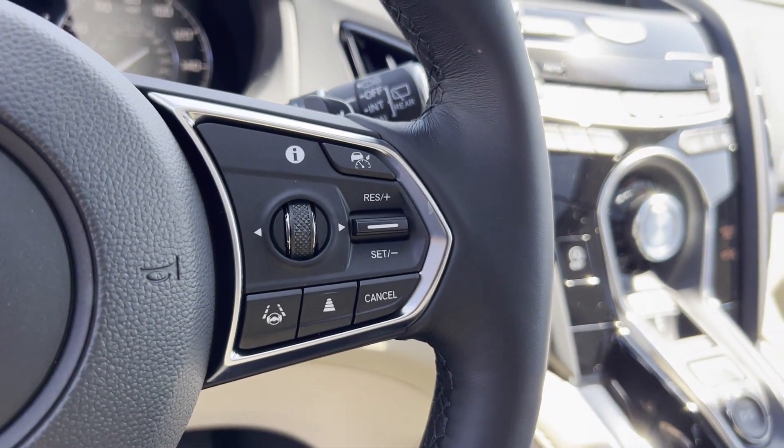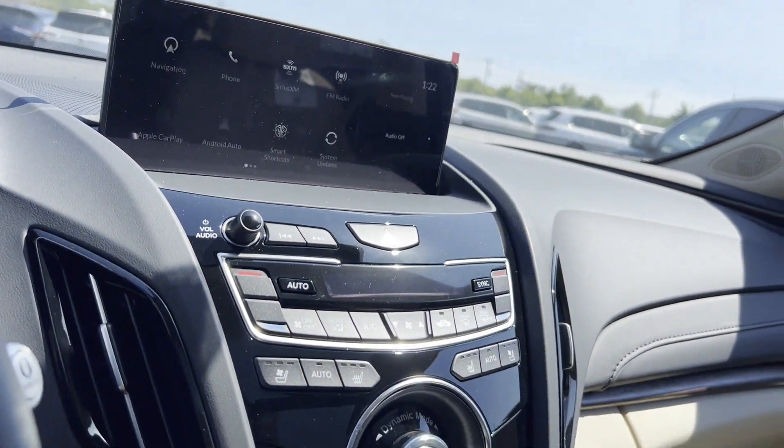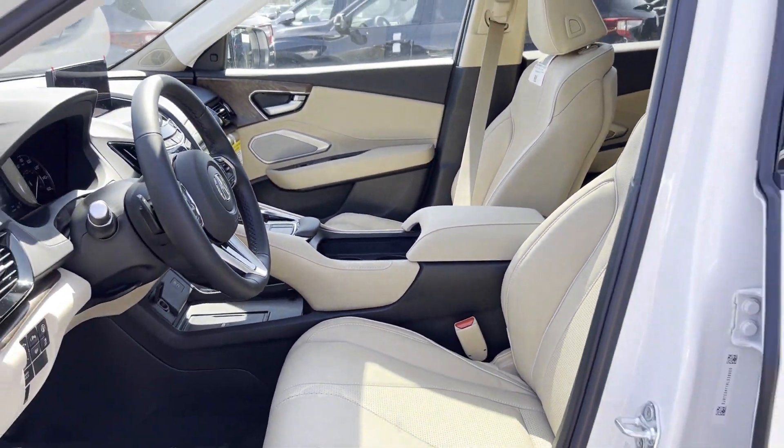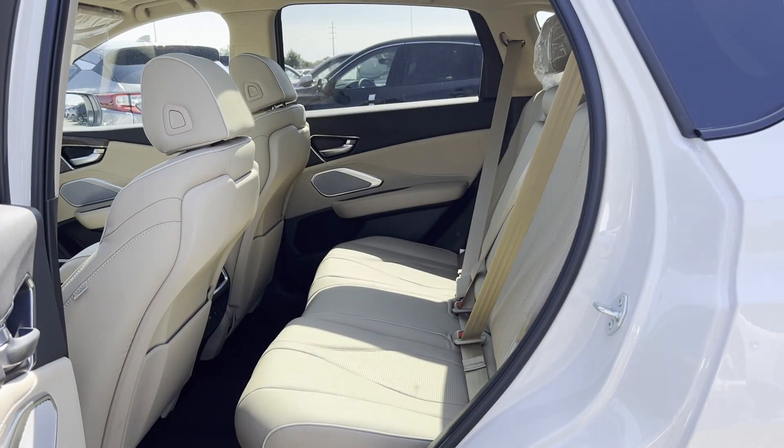All-wheel drive, parking aid sensor, heated side-view mirrors, leather seats, panoramic roof, moonroof, wood grain trim, and backup camera.